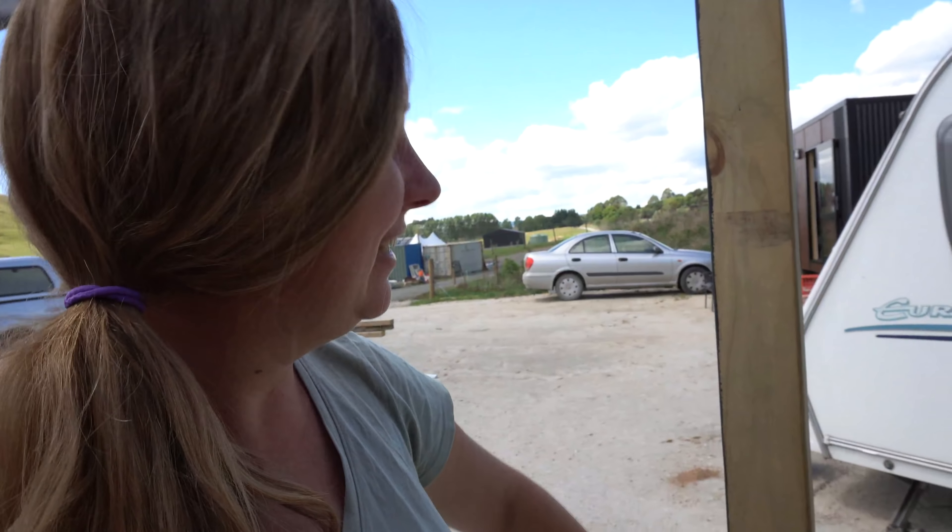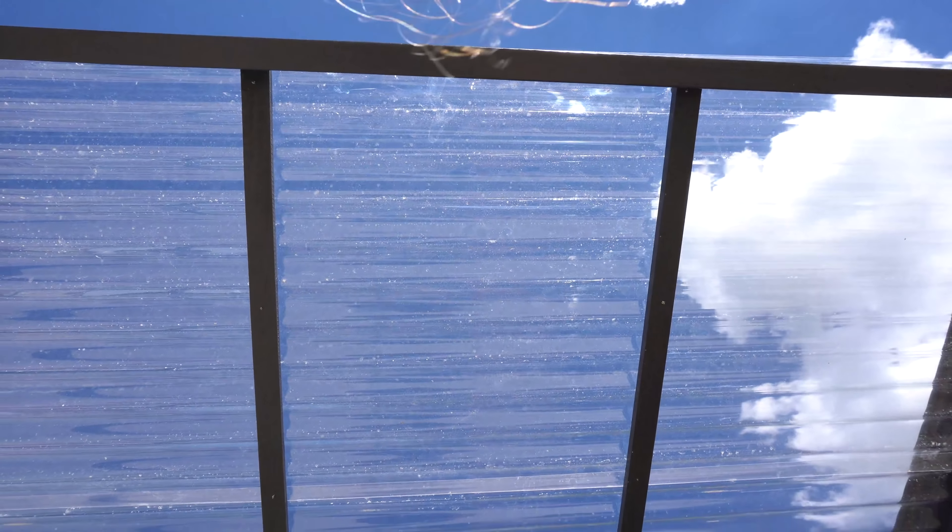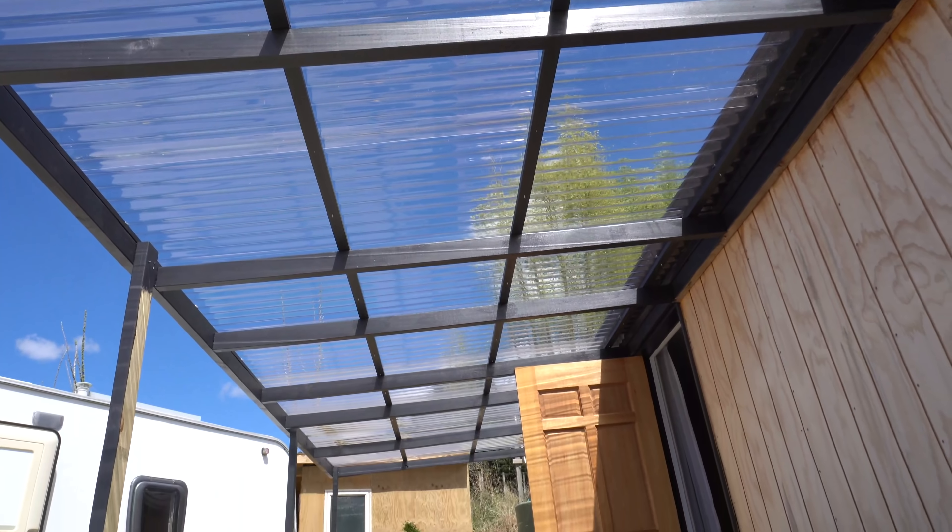Seven weeks of strong New Zealand sun has absolutely destroyed my caravan awning. I tried patching it up, but it's like paper — it just keeps ripping. It's too easy. You can poke holes in it just like that. It really is like paper now.